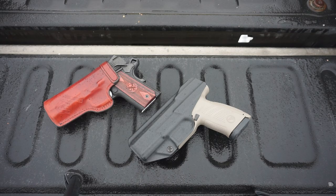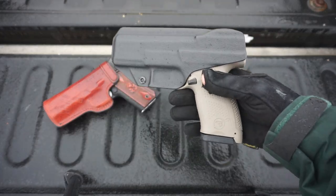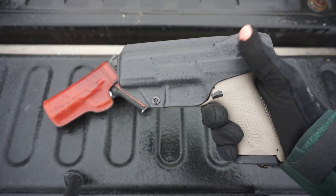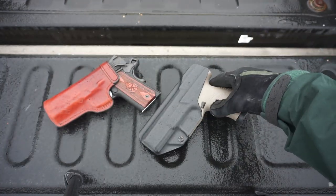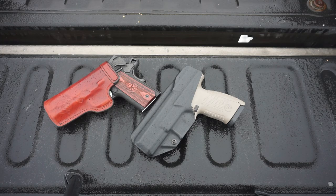When I started with appendix carry, I started with this big boy here. You can already tell the size difference — this thing is a little bit big. But overall, it definitely taught me a few things about appendix carry and what to appendix carry if you're looking for something comfortable.